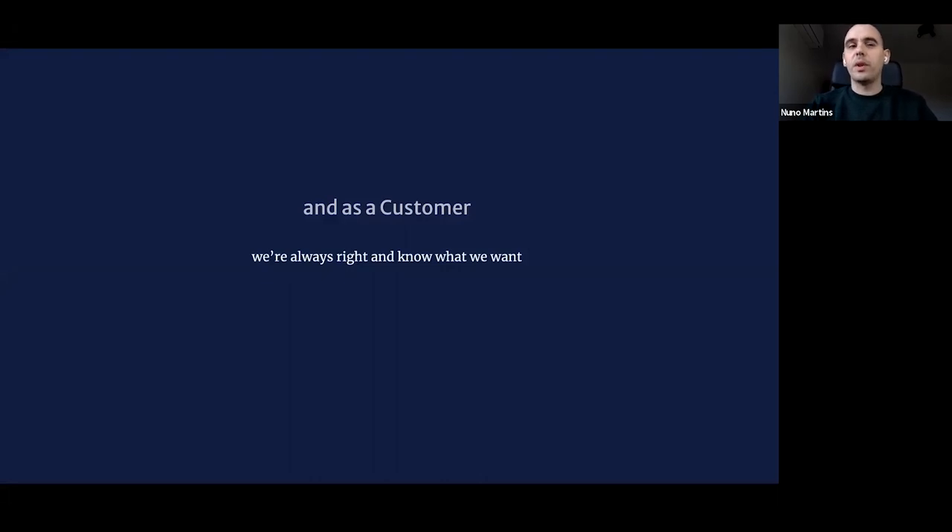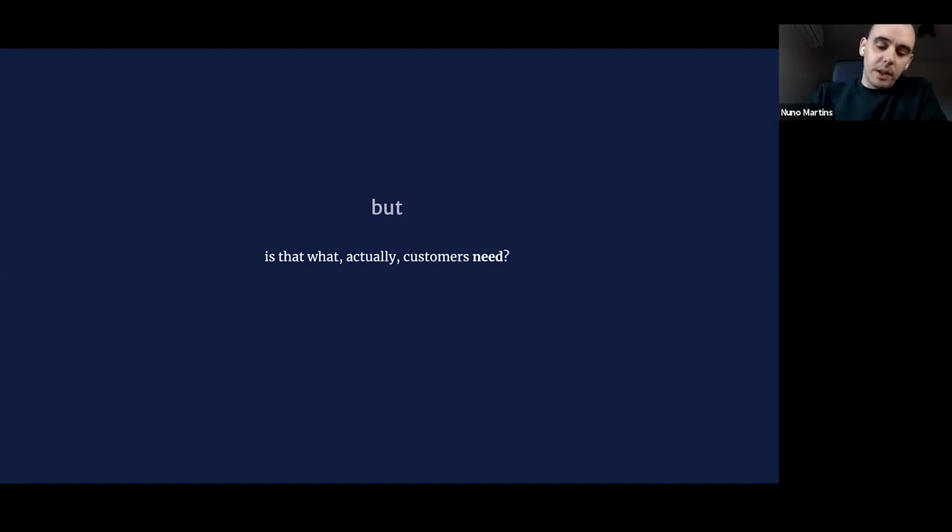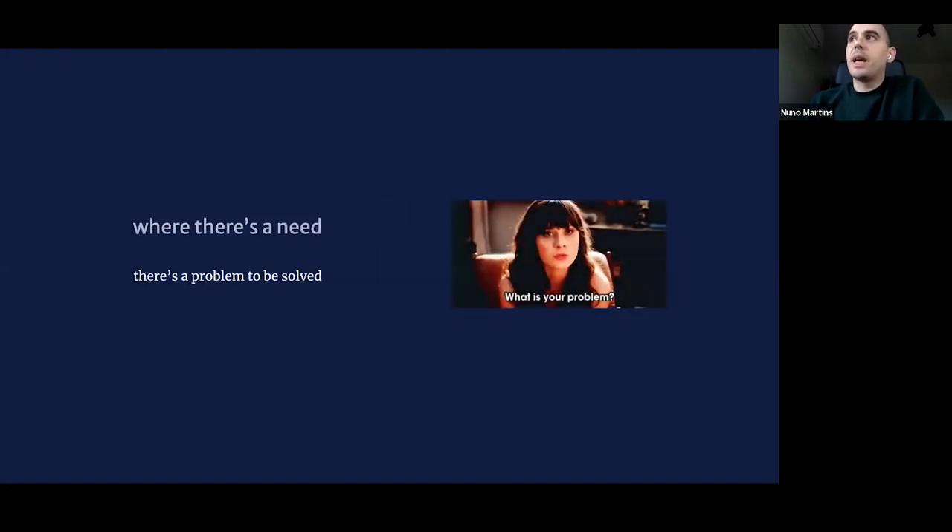As customers, we typically hear two things: customers are always right, and they know what they want. But actually, what we're looking for in product — and this is the beauty of the work — is trying to find not what the customer wants, but what the customer needs. The customer wants to move from A to B and might think they need a car, but our work is understanding whether they actually need a car, a bicycle, a motorcycle, or public transportation. Behind every customer need, there's typically a problem to be solved.